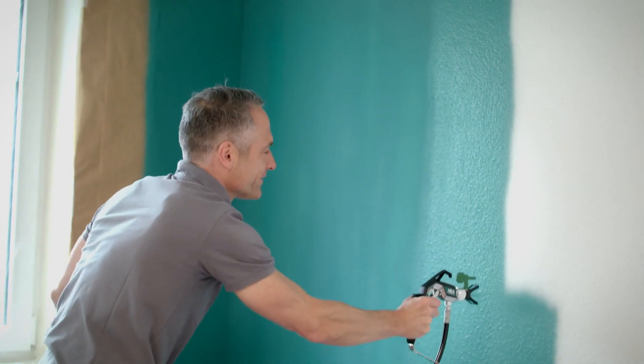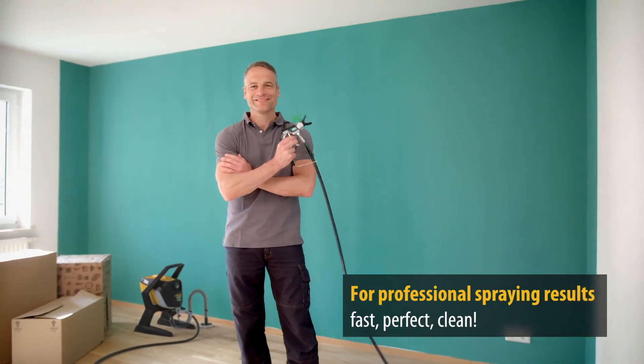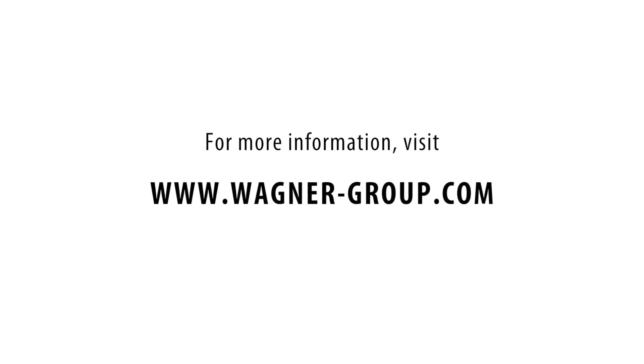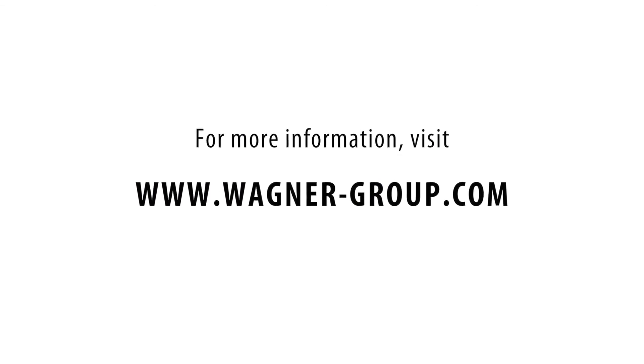ControlPro stands for professional paint application — fast, perfect and clean. For more information about the ControlPro high-efficiency airless paint spraying systems, please visit www.wagner-group.com.